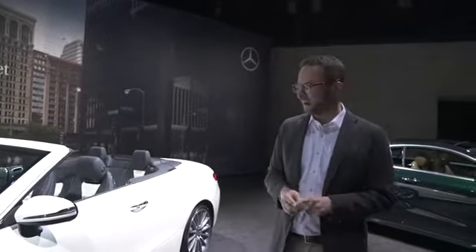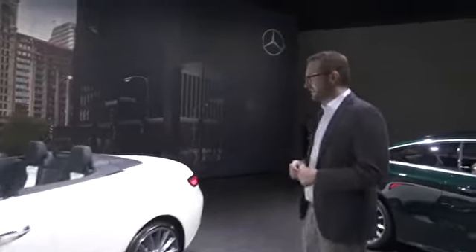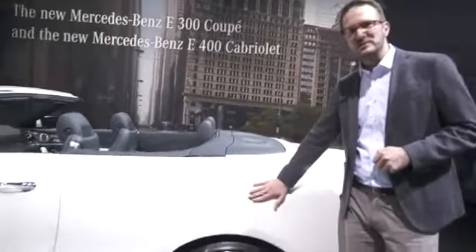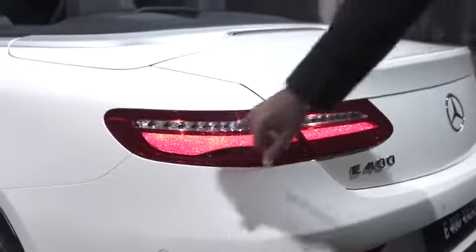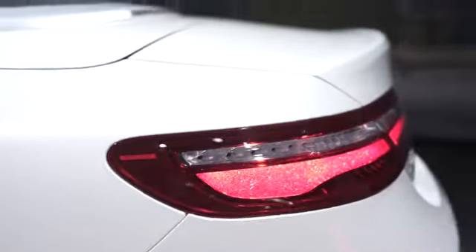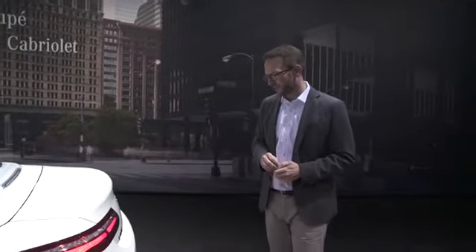The E-Class convertible combines the best of both worlds. When we look at the rear of the vehicle, you can see a very strong shoulder — probably one of the most striking elements of the E-Class convertible, because it gives the car a distinctive look. It ends in very horizontal rear lights — full LED rear lights which also have a sparkle effect. They also feature a welcoming light. This is the first car we equip with a welcoming light, so when you open or close the car, the car says hello or goodbye to the owner.